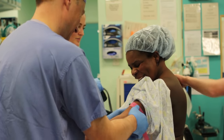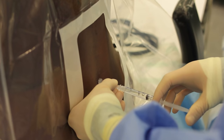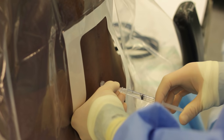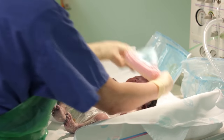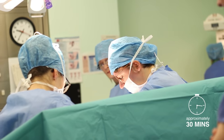The most common anaesthetic for cesarean delivery is a spinal. This is an injection in your lower back which makes you numb from the chest down, removing the feeling of pain during the cesarean delivery. Usually, it takes 5 minutes for your baby to be delivered. However, after your baby is born, it takes around 30 minutes to close and stitch the wound.